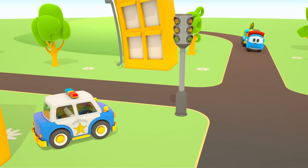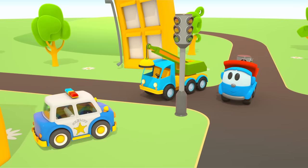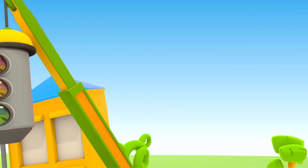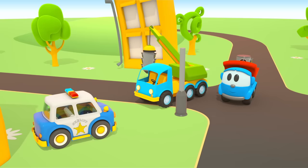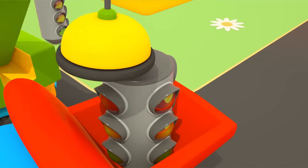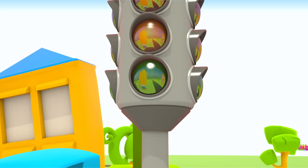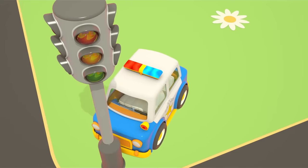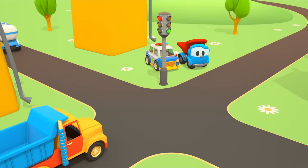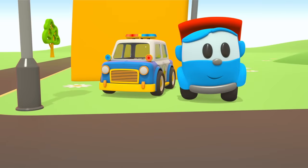And what kind of car is driving behind Leo? A crane. It will remove the broken traffic light from the intersection and take it for repairs. Here we will install a new traffic light. It works! Well done, Cars!